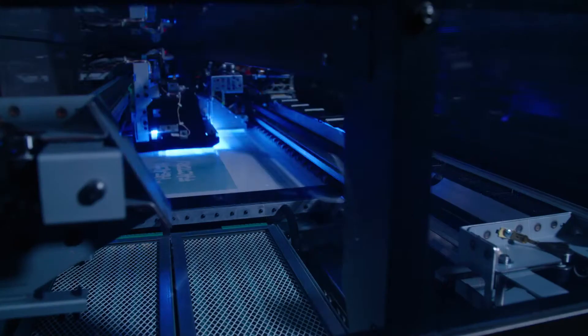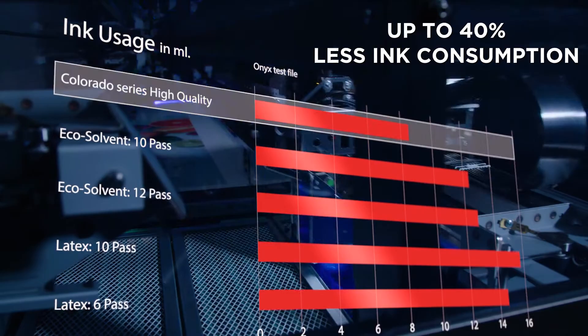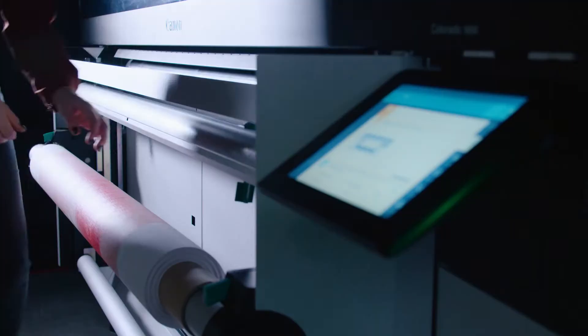The Colorado consumes up to 40% less ink than other technologies, and its low-heat printing system saves energy.